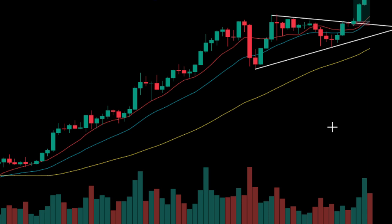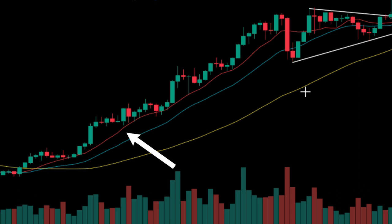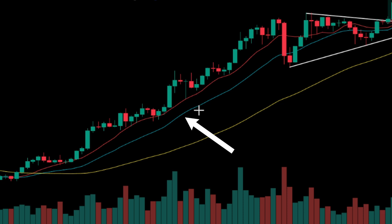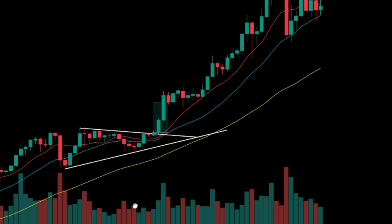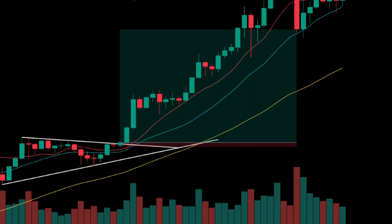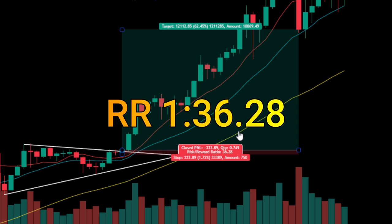If the price respected the 10-period SMA during the initial trend, the exit signal will be when the price crosses below the 10-period SMA. If it respected the 20-period SMA, the exit signal will be when the price crosses below the 20-period SMA. In this case, the price respected the 10-period simple moving average, so we will take profits when the price crosses toward the 10-period SMA. As we can see, it has a risk-reward ratio of 36.28, which is awesome.